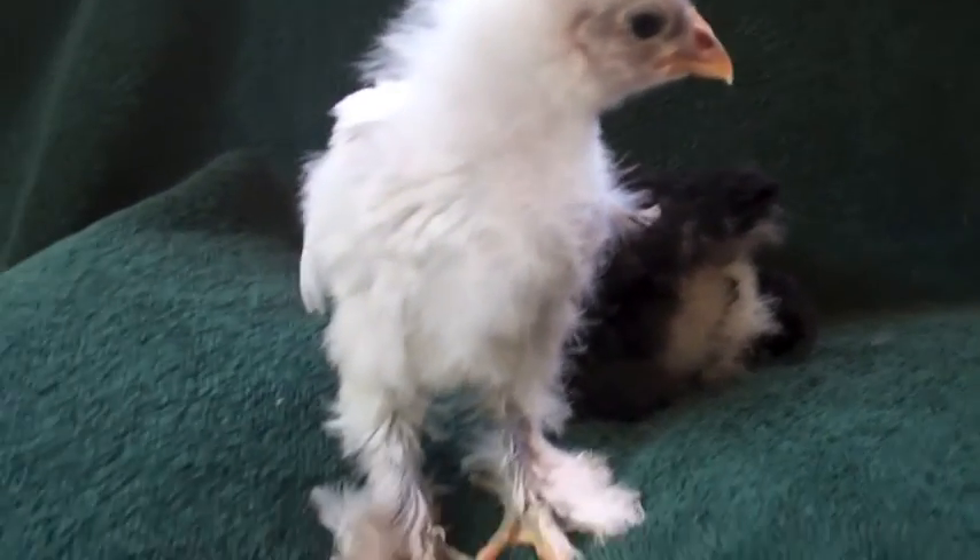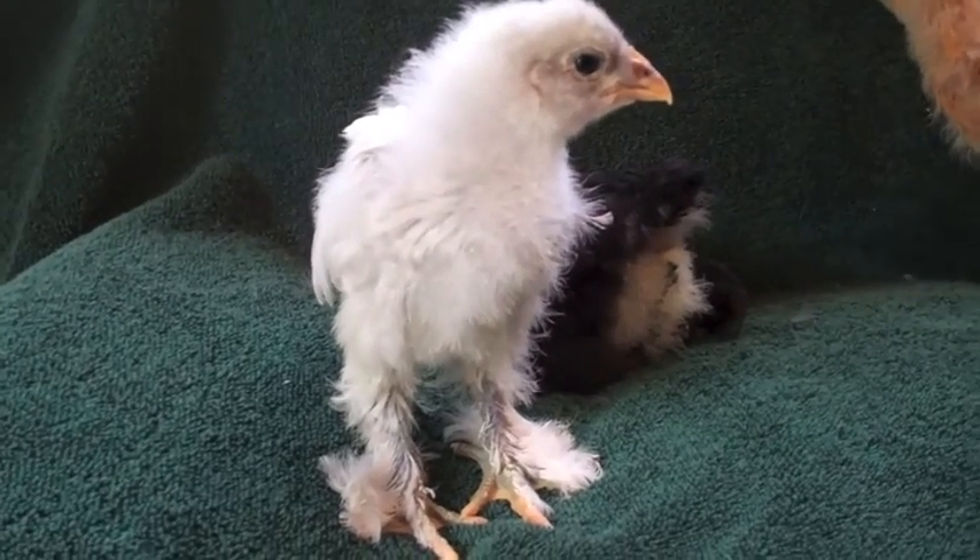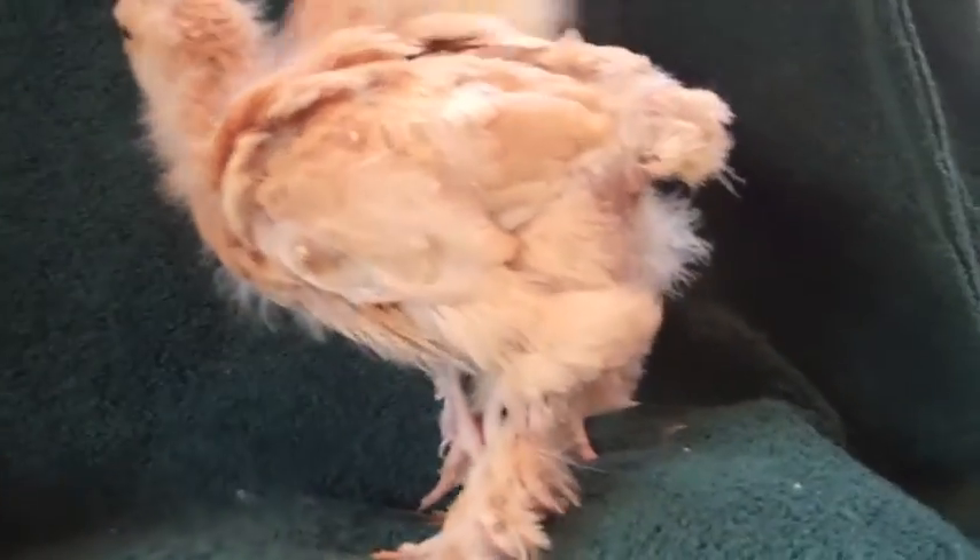Okay, here's a baby chick update. Look at this beautiful light gray one — that's going to turn bluish, I think. Look at this beautiful one.